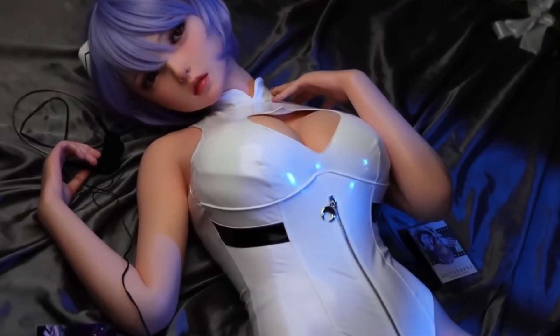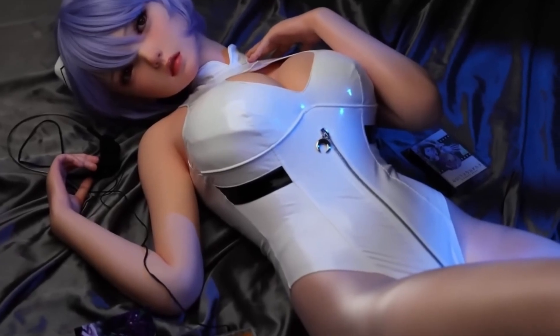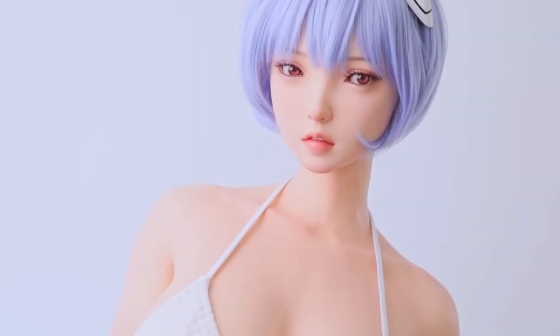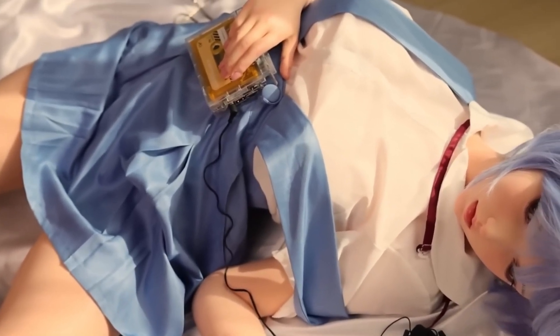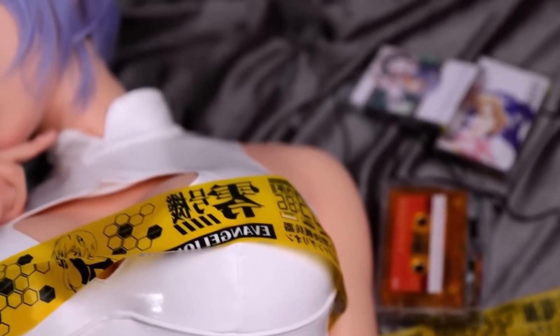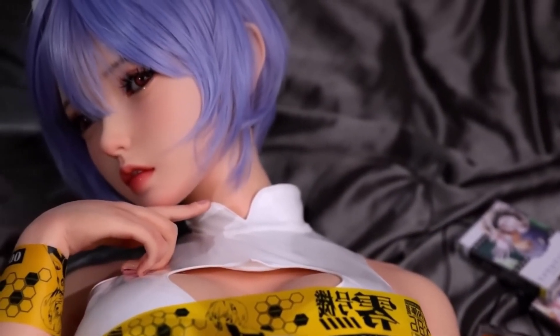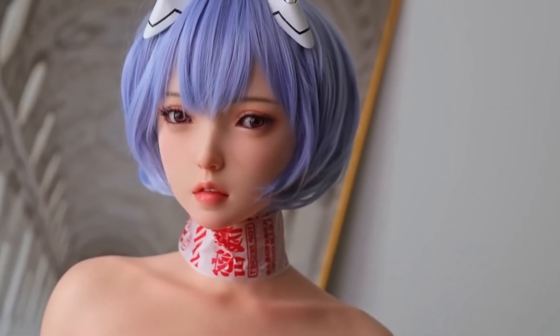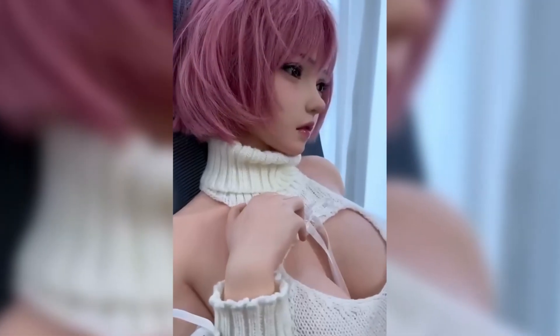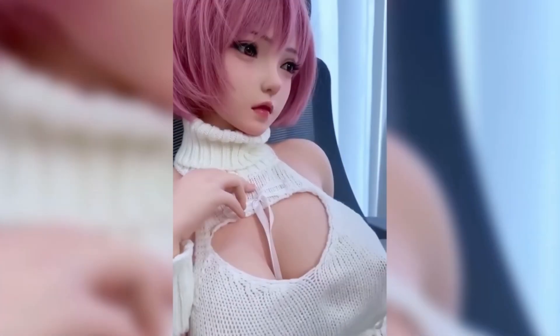Designed with a modular structure, Eva offers users the flexibility to customize and upgrade her components, ensuring a personalized and adaptable experience. Built from high-quality, durable materials, she is designed to withstand long-term use without losing her hyper-realistic appearance. With her sleek, modern aesthetics and versatile capabilities, Eva represents a major step forward in bridging the gap between human interaction and robotics.